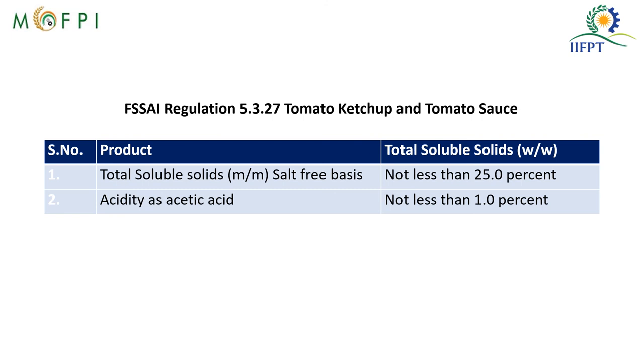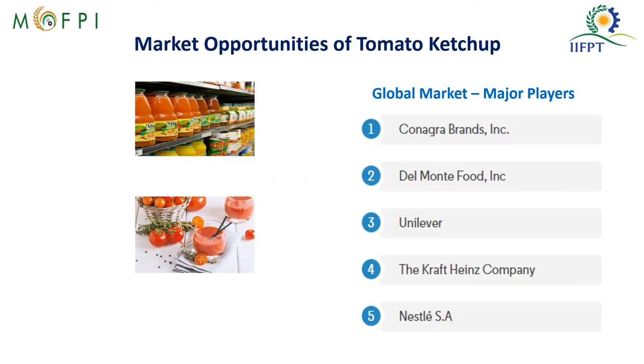This is the FSSAI (Food Safety and Standards Authority of India) regulation for tomato ketchup and tomato sauce. The total soluble solids on a salt-free basis should be not less than 25% and acidity not less than 1%. These standards help increase the keeping quality of the ketchup produced.